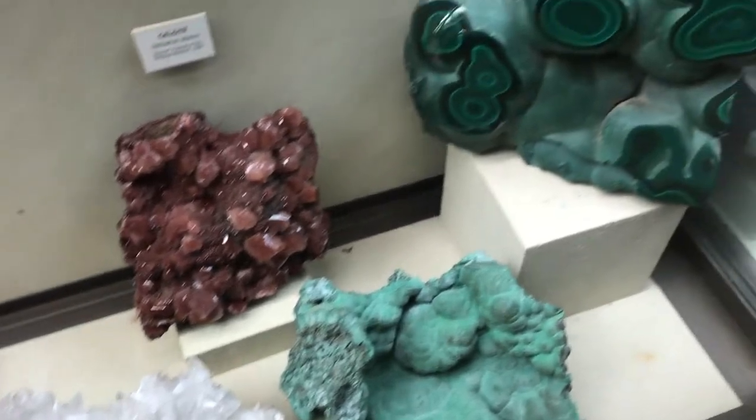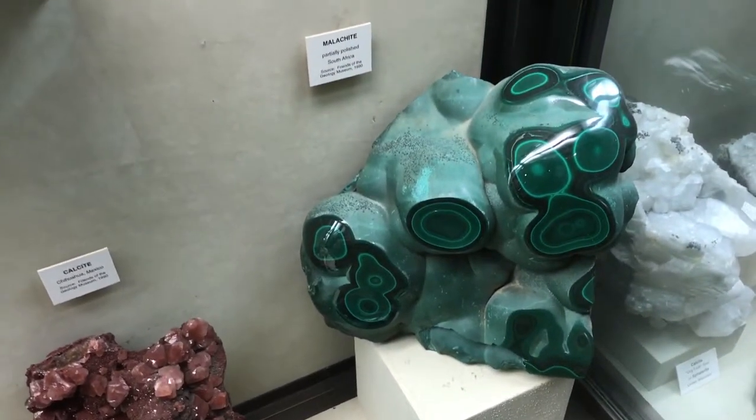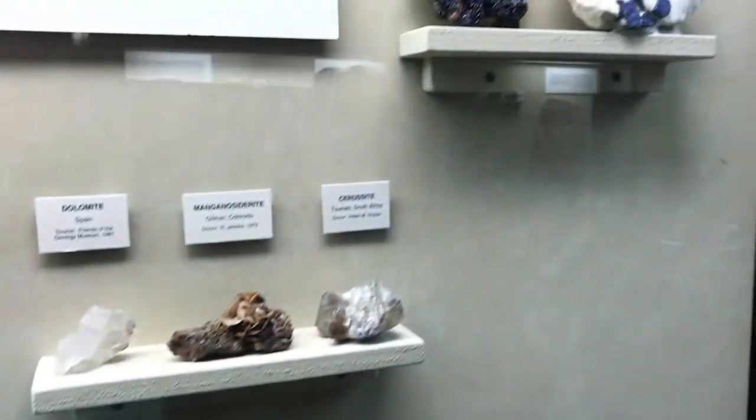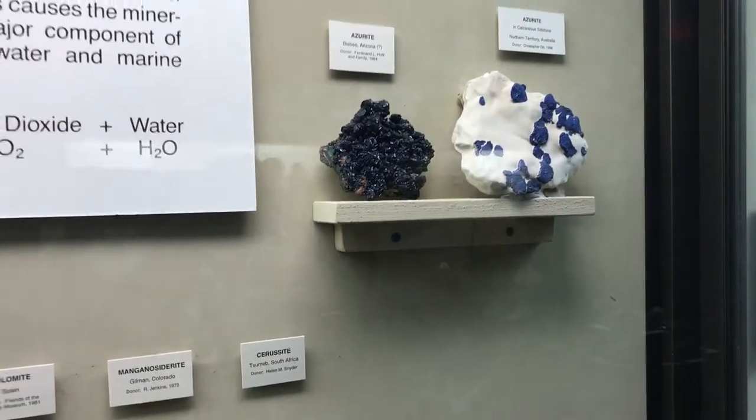Look at the colors — love the blue on that one.